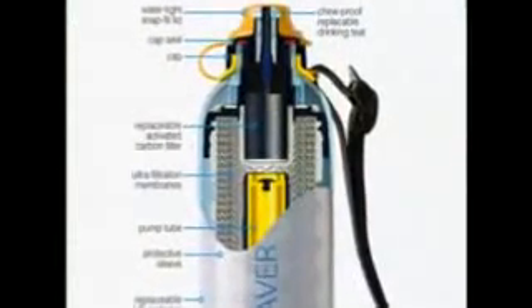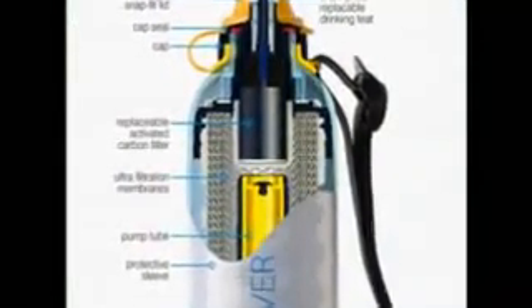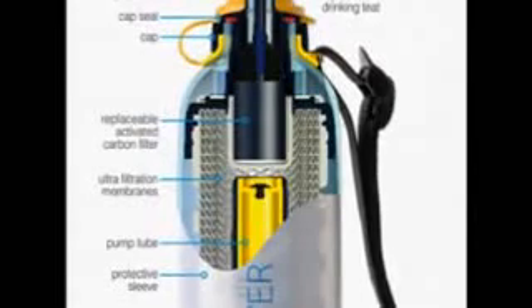The Lifesaver bottle boasts a cutting-edge membrane to filter out all microbiological waterborne pathogens, rather than using chemicals like iodine or chlorine, which create a foul taste. It hits that immediate response of being able to have safe drinking water. I think that is worth an awful lot.